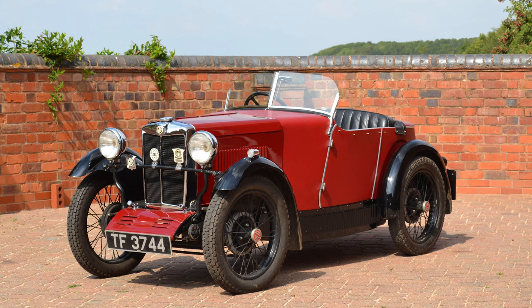One of the earliest MG models was the MG M-Type Midget, introduced in 1929. This small two-seater roadster laid the foundation for future MG sports cars. The success of the M-Type Midget inspired MG to further explore the sports car market.